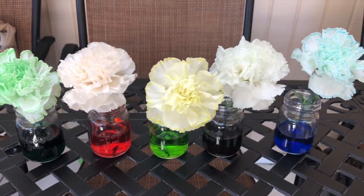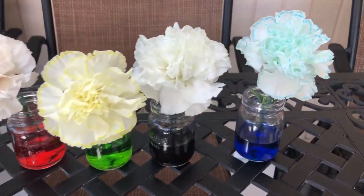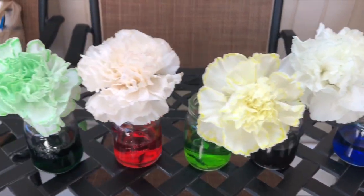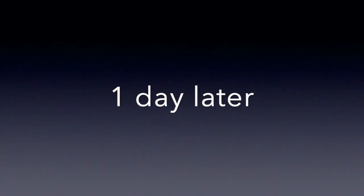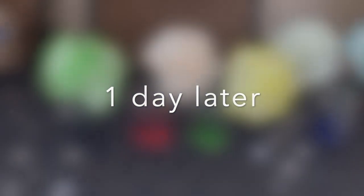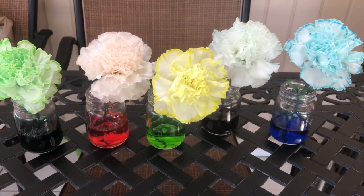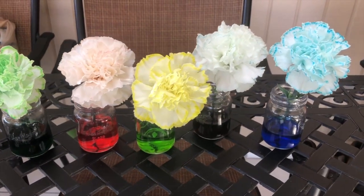Oh wow, look! So after an hour, you can start seeing some color. Let's see what happens if we give it some more time. Yay, so it looks like I was right — they do change color with food coloring while they're drinking water.